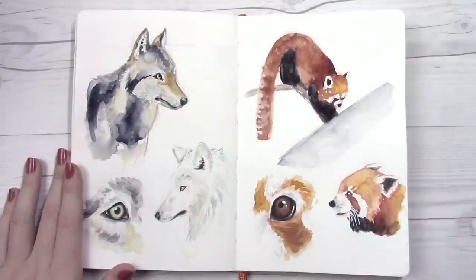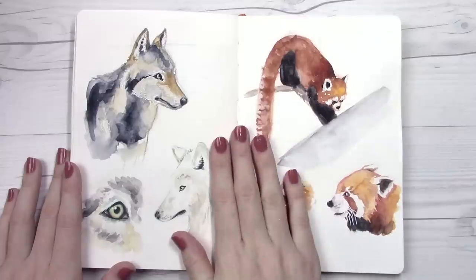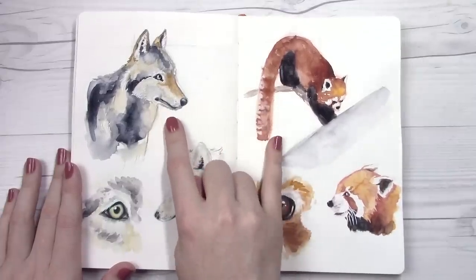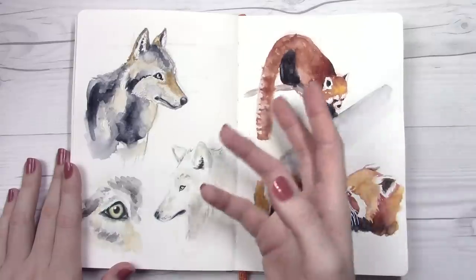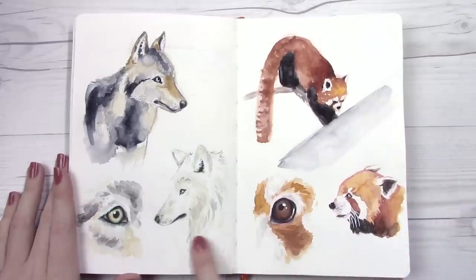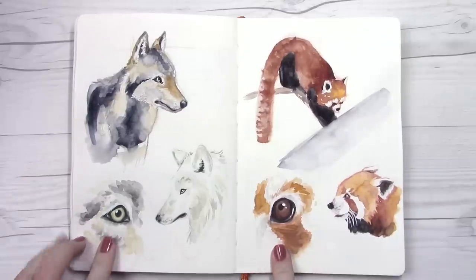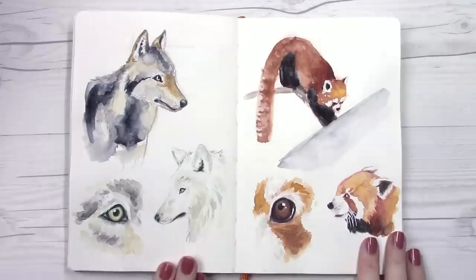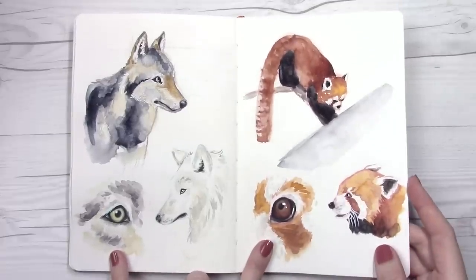This next spread got started when I was doing a tutorial on drawing proportions for my patrons earlier this year — that's where these two paintings came from: a little wolf and a red panda. You can see some grid lines underneath from when I was teaching them how to sketch those out. I then finished off the spread more recently with some studies of those animals. It's kind of funny that the eye study ended up next to the animal looking in the same direction — it wasn't planned. I love doing eye studies.